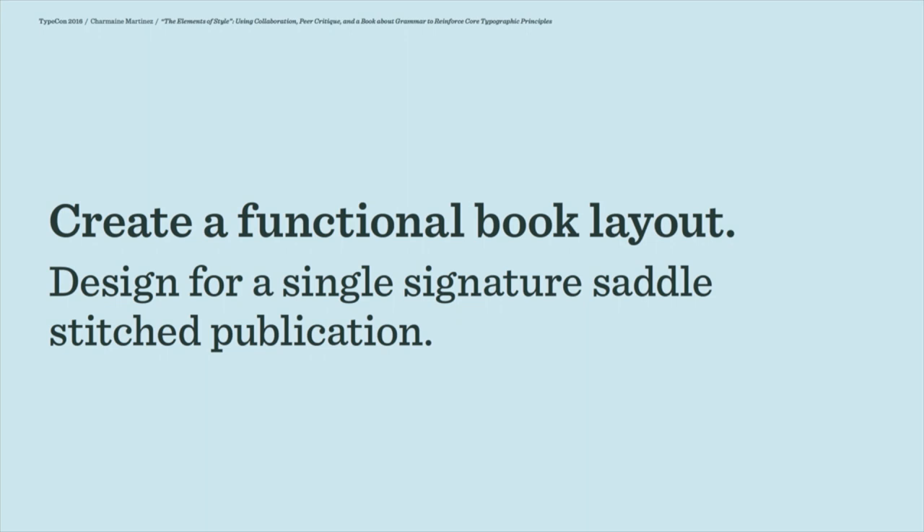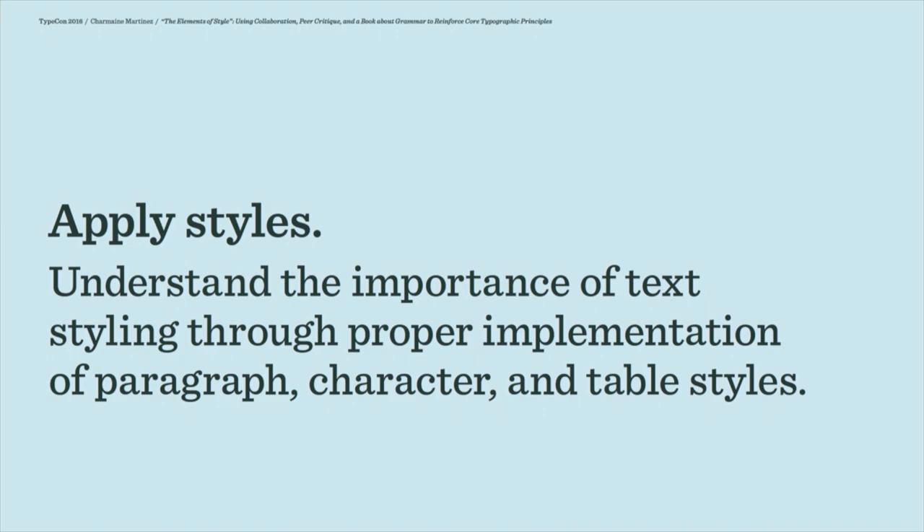The other thing I stress to students in this course is the importance of understanding and applying styles in InDesign. I find that many students are really resistant to setting up their documents properly. I think they're just trying to work as quickly as possible to get their layout done.